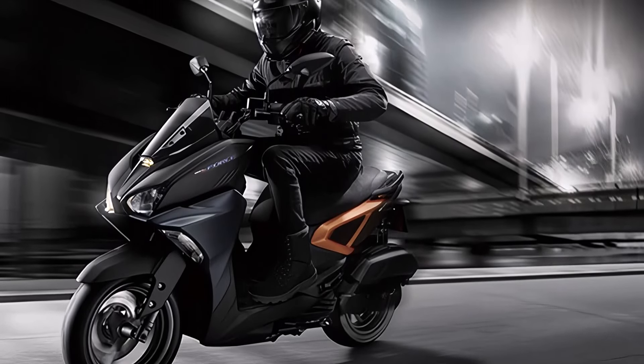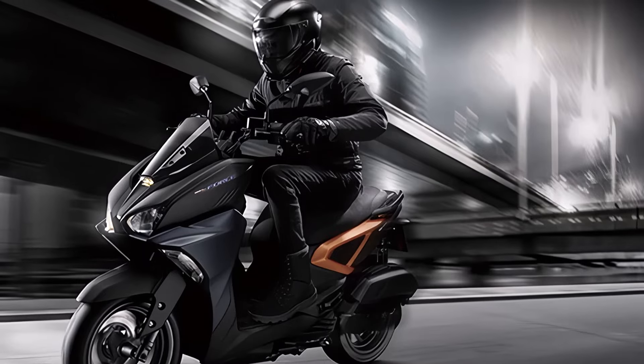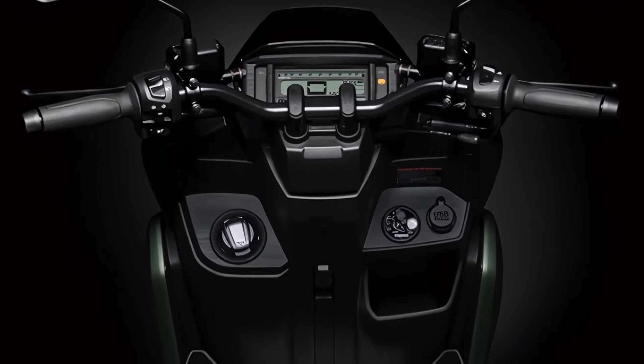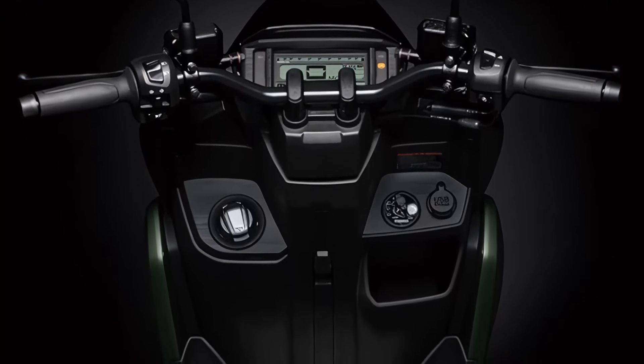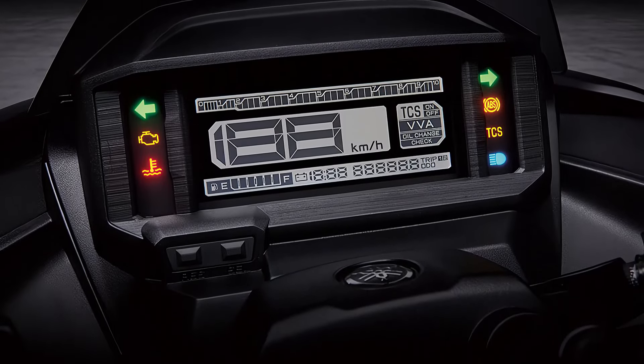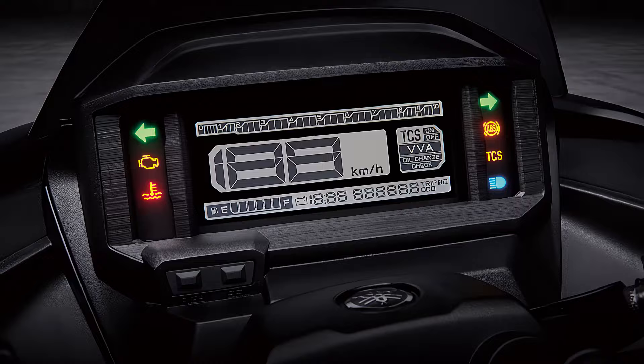One of the standout features of the 2024 model is the Advanced Digital Instrument Panel. It provides all the essential information at a glance, including speed, fuel level, trip meter, and more. Plus, the addition of smartphone connectivity means you can stay connected on the go.